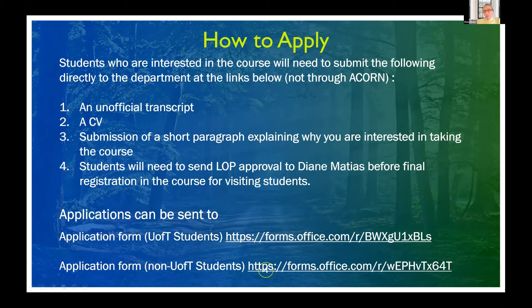Students do not apply through the registrar's office at all. Anyone interested in taking the course needs to submit their information through the links provided, which will be posted on the UTM website. You'll need to submit an unofficial transcript, a CV, and a short paragraph explaining why you're interested. We will check with all students to make sure LOPs have been approved for non-UTM students before enrolling you in the course. Once selected, we'll send you an email letting you know.